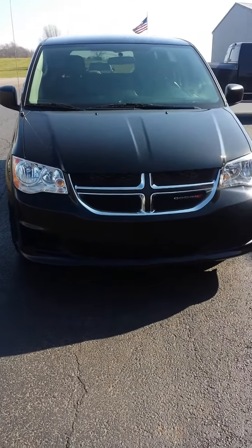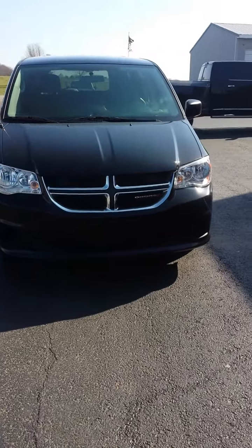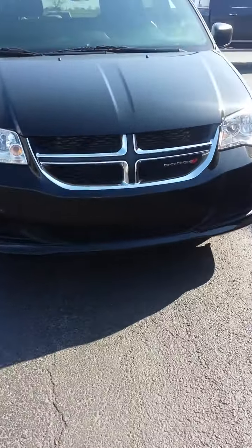Hi, this is John with AAA Transport, picking up a Dodge Grand Caravan from Columbia, Kentucky. Done the walk around and noted some things.